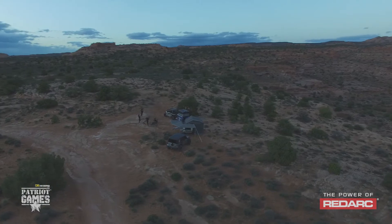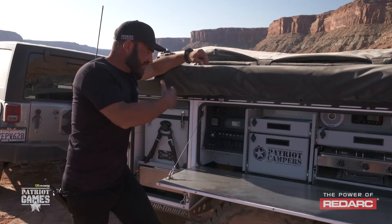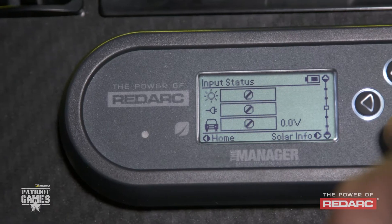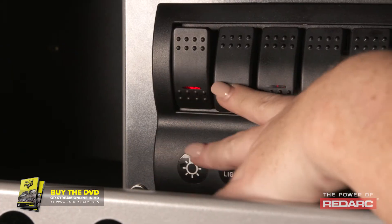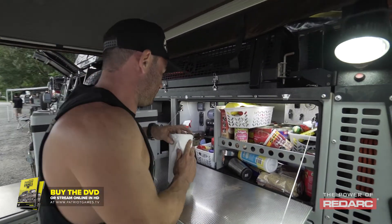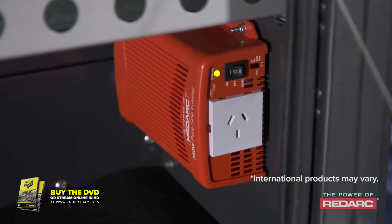As well as handling all the charging inputs, the BMS handles all of the outputs as well — so everything goes through one source. You can scroll down in the menu and see exactly what loads are coming out of the BMS: your fridge, lights, and all your accessories. RedArc also makes a range of inverters, and in the Patriot X1 GT we feature the 350-watt pure sine wave inverter.